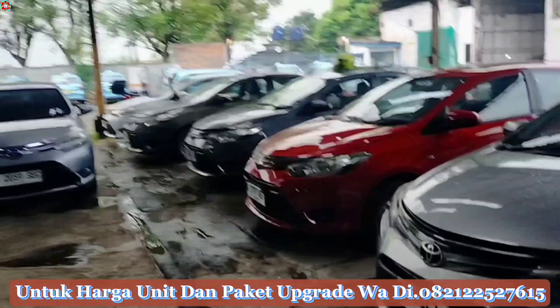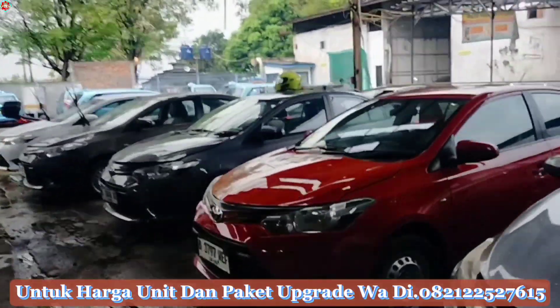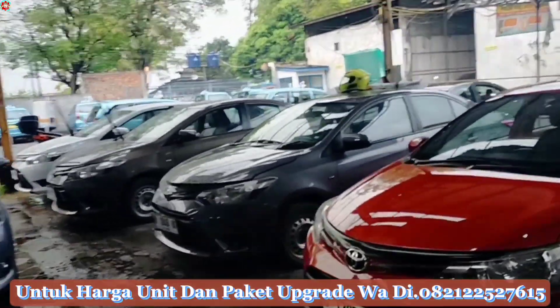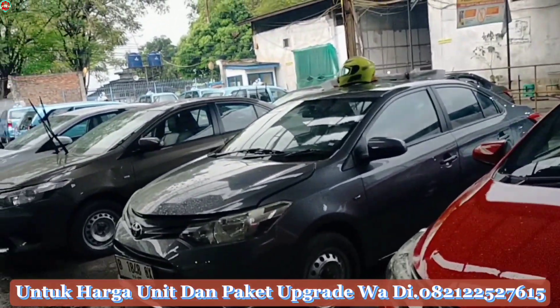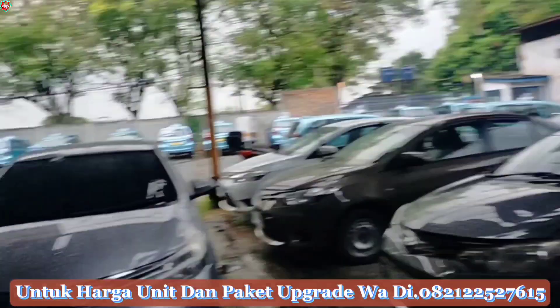Dan ini adalah beberapa unit Toyota Pios limu yang masih free, bisa kalian pesan. Ada warna merah, warna grey juga ada, warna silver juga ada, putih juga ada.